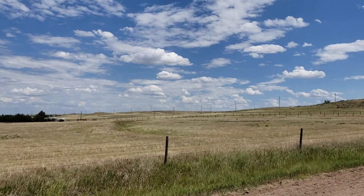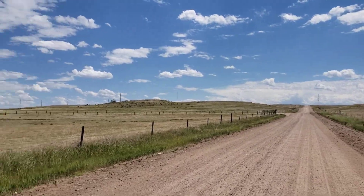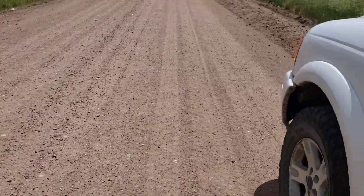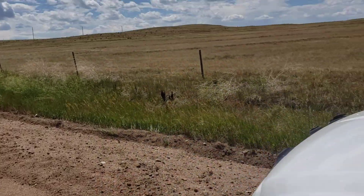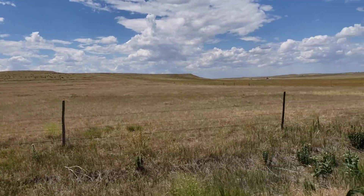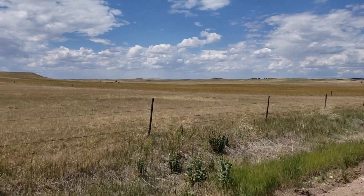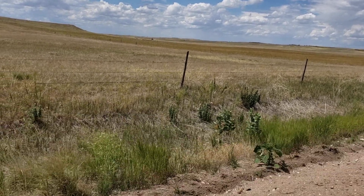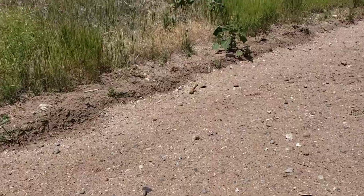Here we are again down near the south unit. I'm looking east, I'm on the county road — there's my faithful shadow. Right over here to the west is our south unit; you can barely see cattle over there.